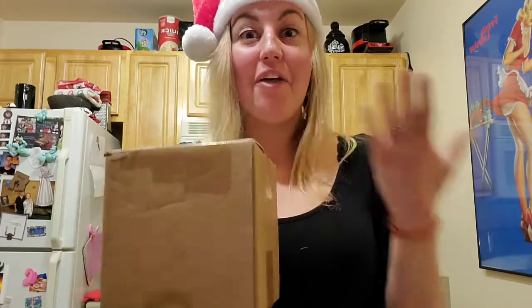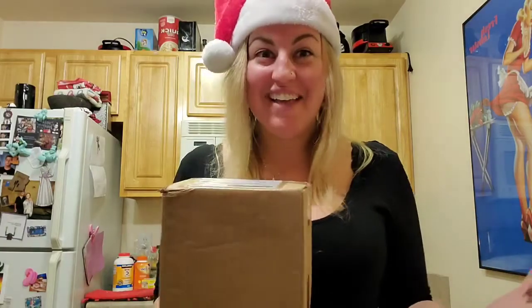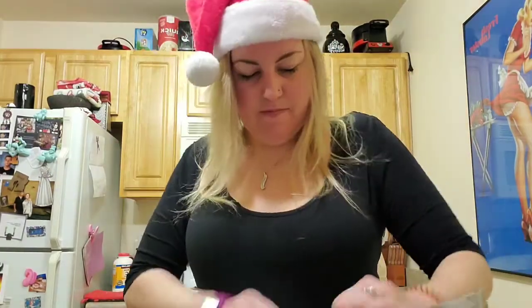I just got home and had another package waiting for me. I think it's from my Disney Twitter Secret Santa. I think I know what it is because I can see the return address and I'm really excited. I hope it's what I think it is. It is what I think it is!